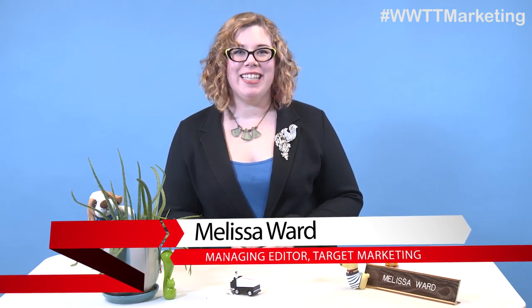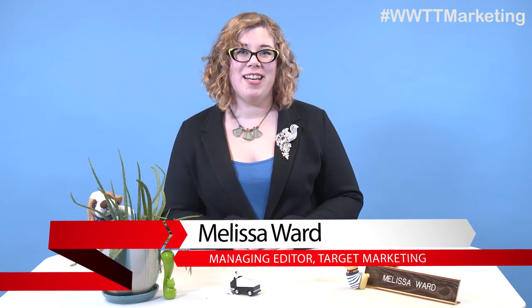Hey marketers! Ever feel like you need to set something on fire to destress? Or is that just me? I'm talking about a candle. Jeez. Back in October, I came across a very interesting candle from Mac-exclusive accessory retailer 12South.